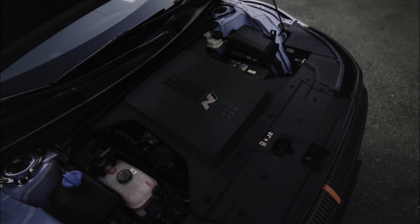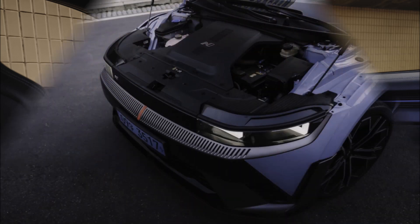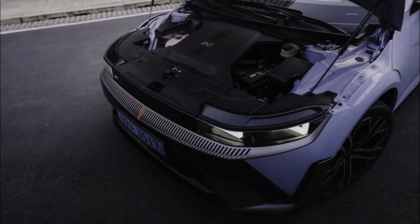Hyundai is a company that is committed to environmental sustainability and has emerged as a leading innovator in electric car technology. One example of this is the Hyundai IONIQ 5, which is currently being driven on numerous highways throughout Indonesia.